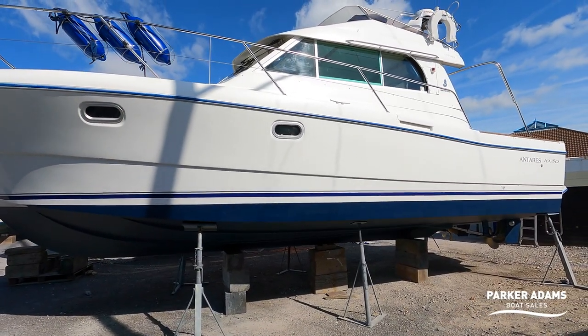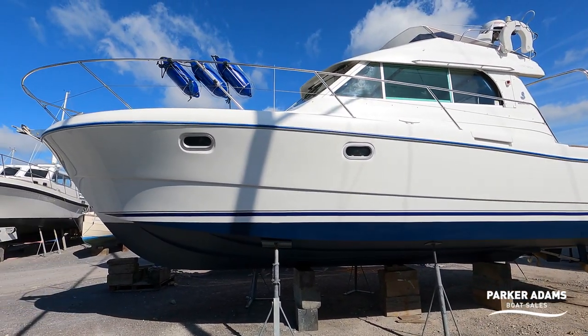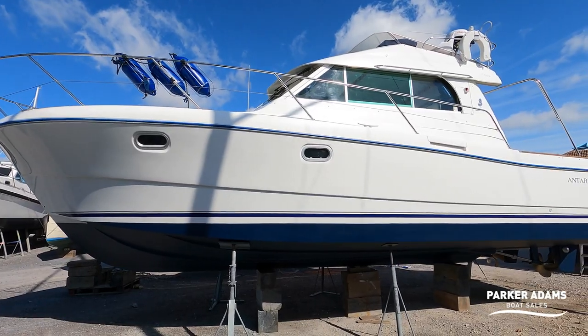Hi there, it's Andrew from Parker Adams Boat Sales with another walkthrough tour. This walkthrough tour is a little bit different because I've decided to split it into two halves. Just behind me is an Antares 1080, and it is an absolutely beautiful example of this Antares 1080.